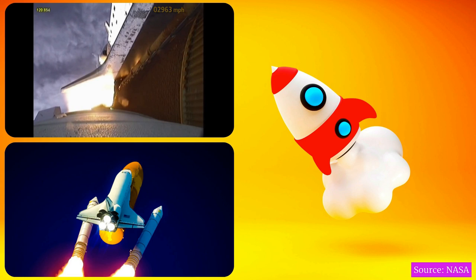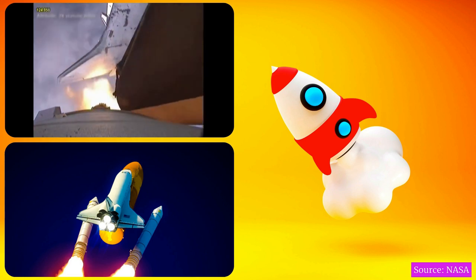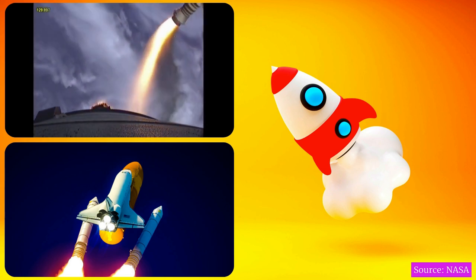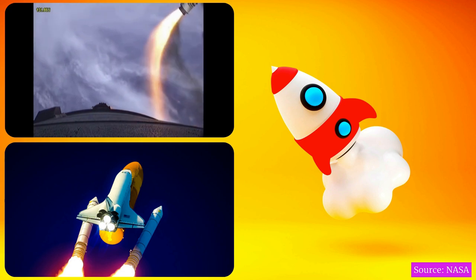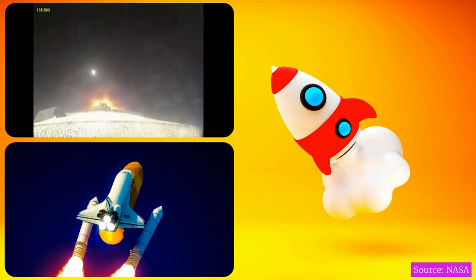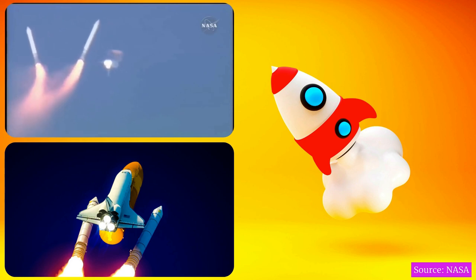The SRBs were jettisoned before the vehicle reached orbit, while the main engines continued to operate. Booster Officer confirmed staging — a good solid rocket booster separation, guidance now converging.